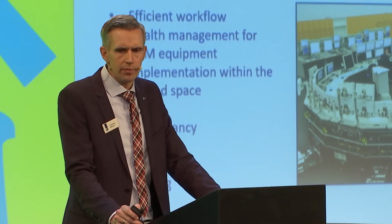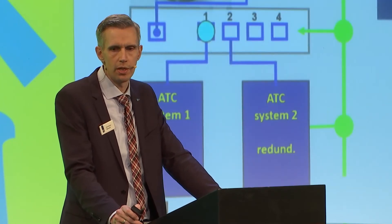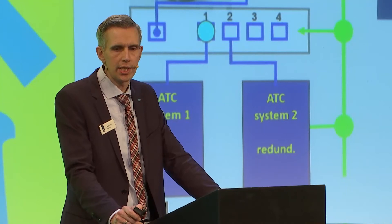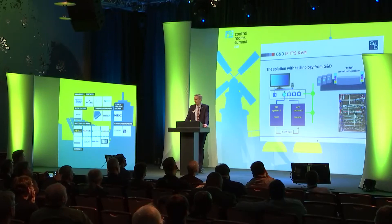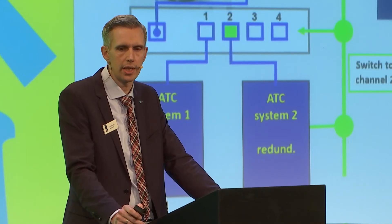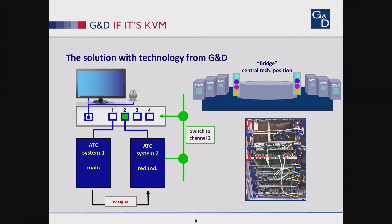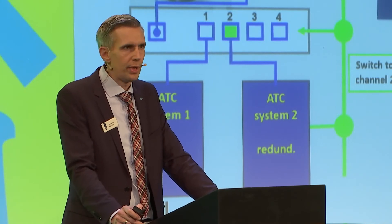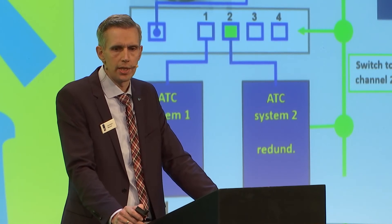The KVM system significantly contributes to system reliability. At the controller working positions, we are using a KVM switch. The operators have two workstations at the desk — a primary system and a redundant fallback system. Both are connected to the KVM switch at the console. The primary system permanently sends a ping to the redundant one, and if there's no health signal anymore, the redundant computer can switch the operator to the second channel of the KVM switch. A simple but very effective contingency concept with no signal loss.